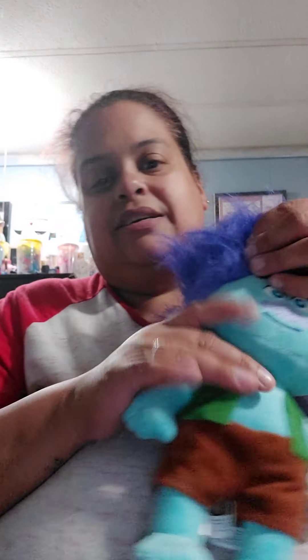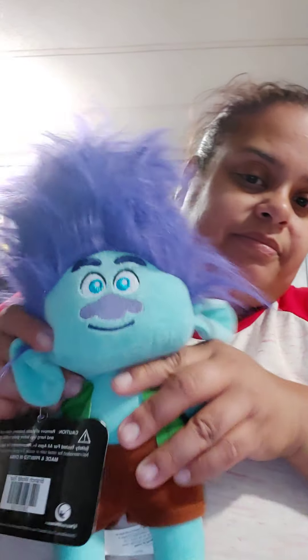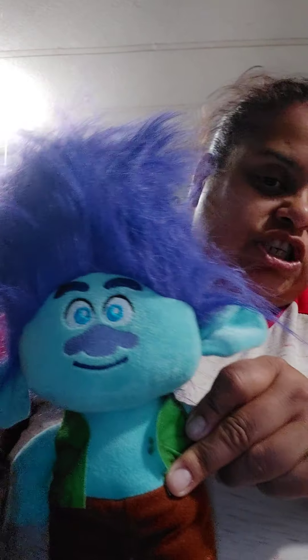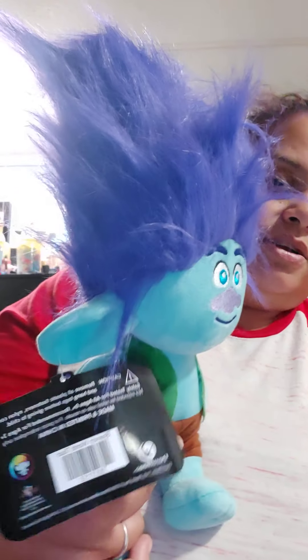My next one was this little guy — the guy from the movie Trolls. He doesn't have a name that I know of, but he was just something I grabbed from the top and he just rolled right in. Super cute, I love the movie Trolls, it's the cutest movie ever.